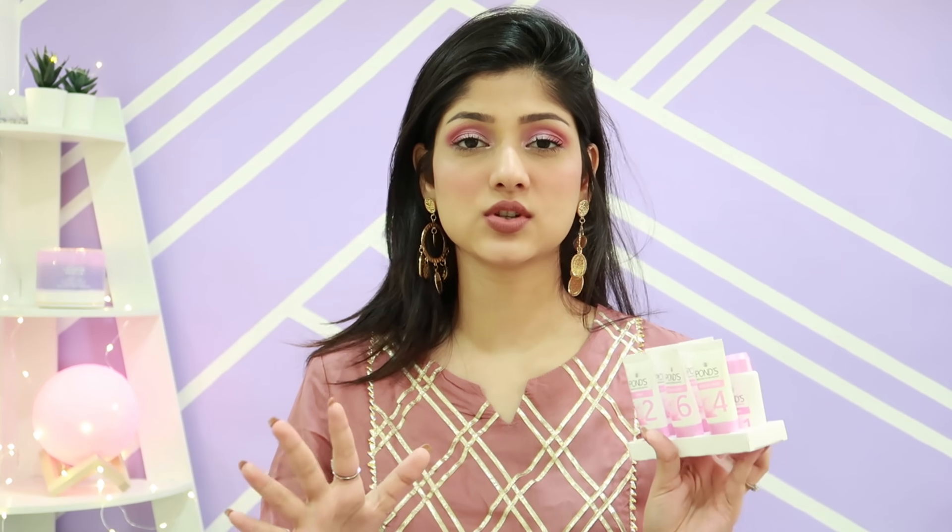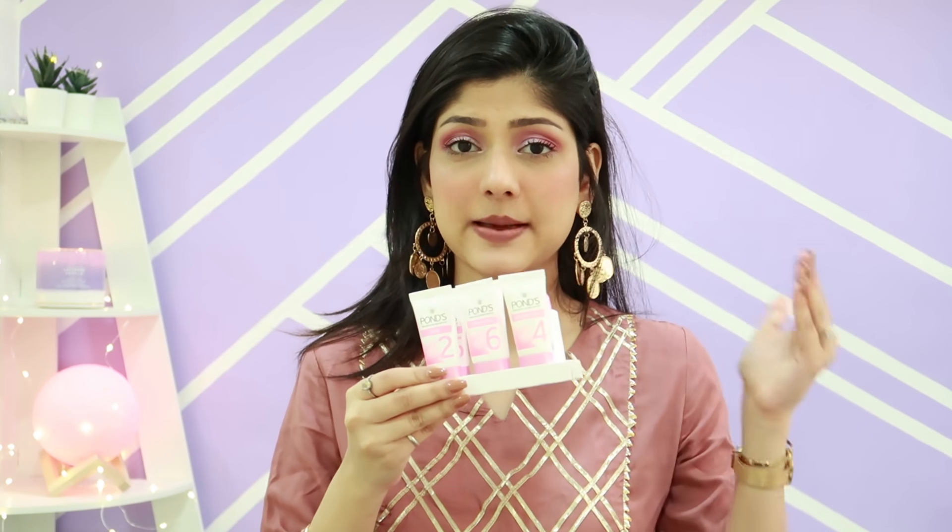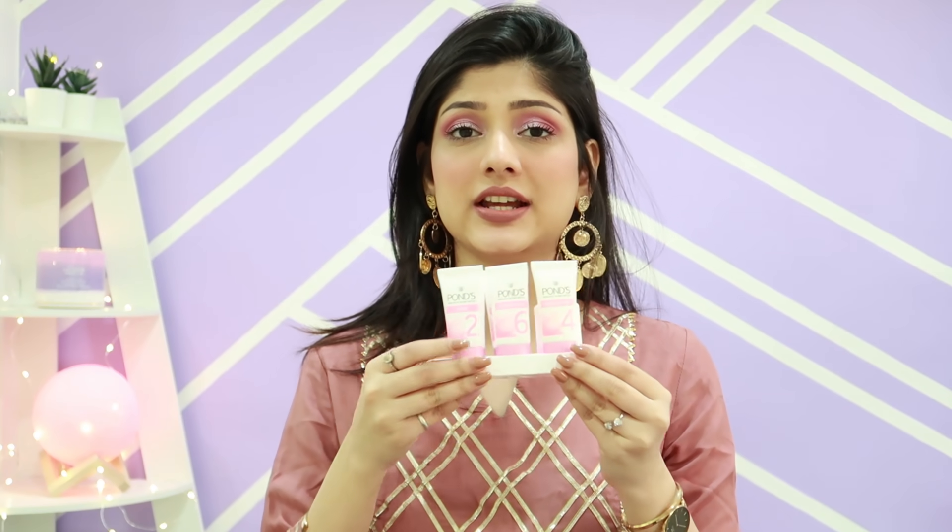I generally don't go to parlors for facials — if I want to do something for my face I always do it at home with a scrub and face mask. But this kit is great because all the steps are in one box: cleanser, scrub, face mask, moisture cream — everything you need for a facial. I used this at night, went to sleep, and the next morning my skin was looking so soft and supple.